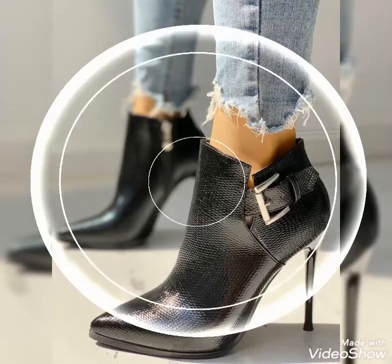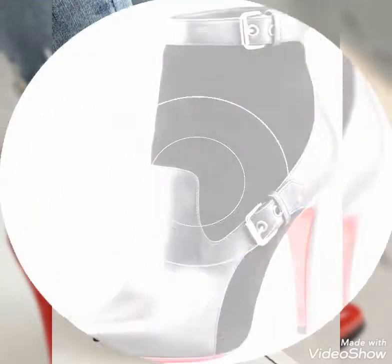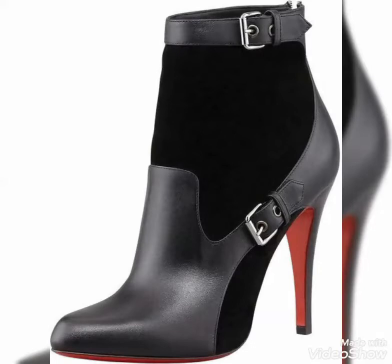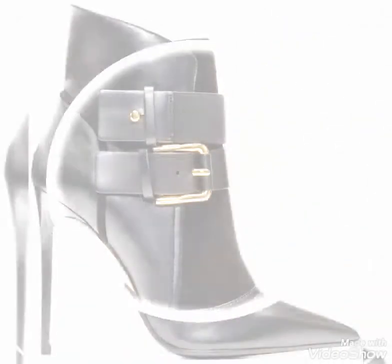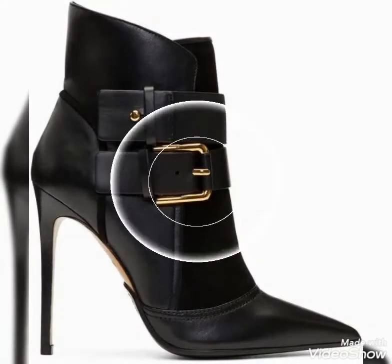Hello friends, welcome to my YouTube channel Fashion and Style. How are you guys? I hope you guys will be in the best condition of health, doing well and enjoying your life. Today's video is about beautiful and stylish high heel leather ankle boots designs ideas for those ladies.